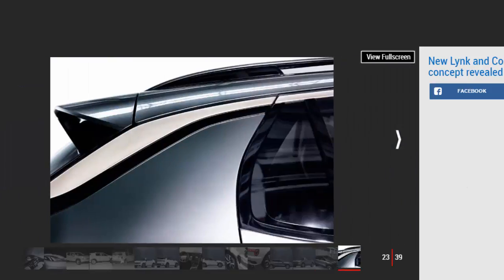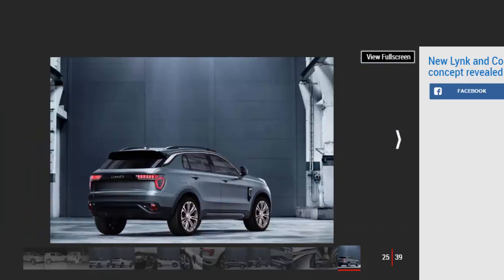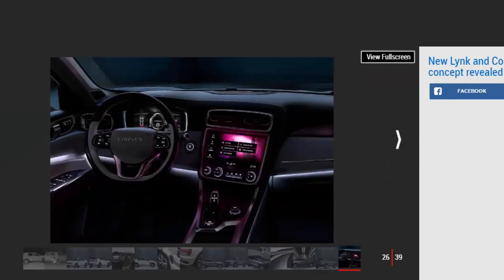Peter Horbury revealed to Auto Express that designs for the first five models have already been finalized. The 01 SUV wasn't the only new Lynk & Co vehicle unveiled at the launch event — visitors were also shown a stunning sports car concept. The car is unlikely to make production in the near future; when asked where the stylish coupé fitted into the five planned models, Horbury's answer was: down at number six. The scissor-doored coupé reveals the brand's overarching design direction.